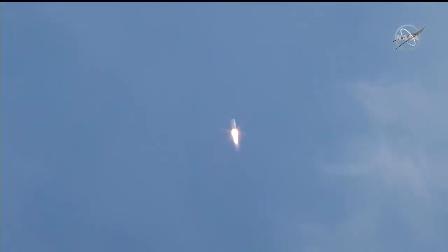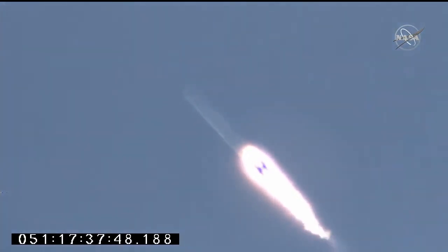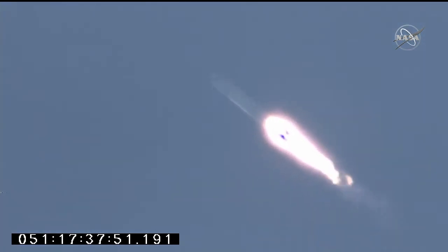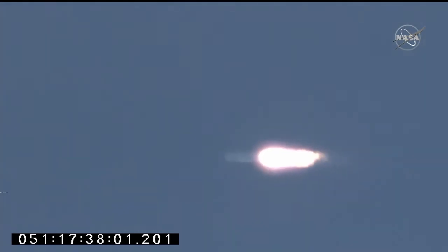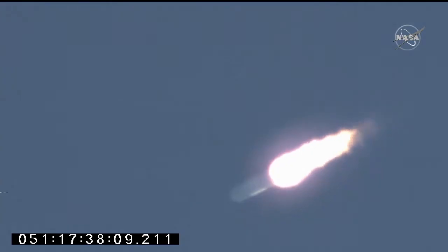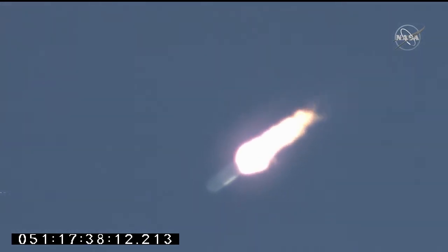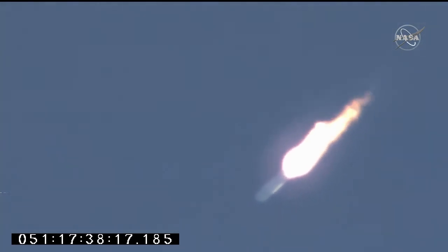Stage 1 continues nominal performance, engines at 100%. Good core pressures. Engines remain steady, attitude nominal. Max Q — attitude nominal. First stage passing through the area of maximum dynamic pressure on the rocket. 90 seconds into the flight.